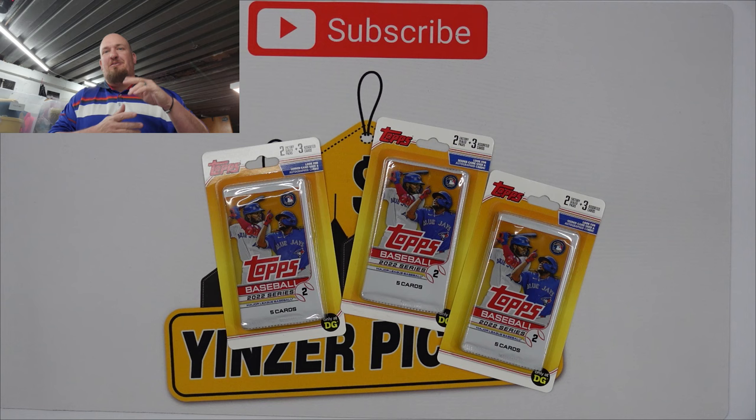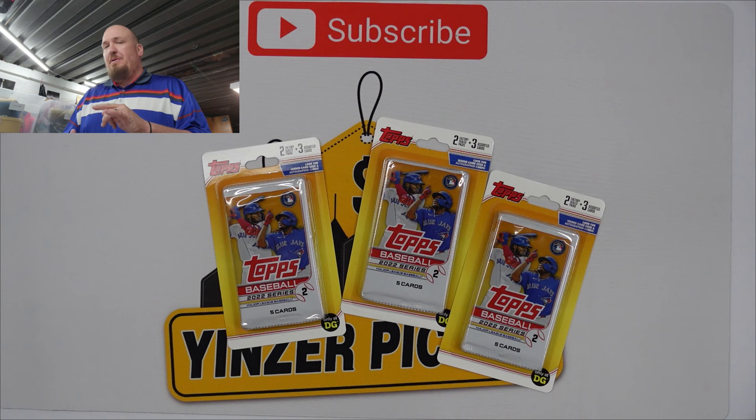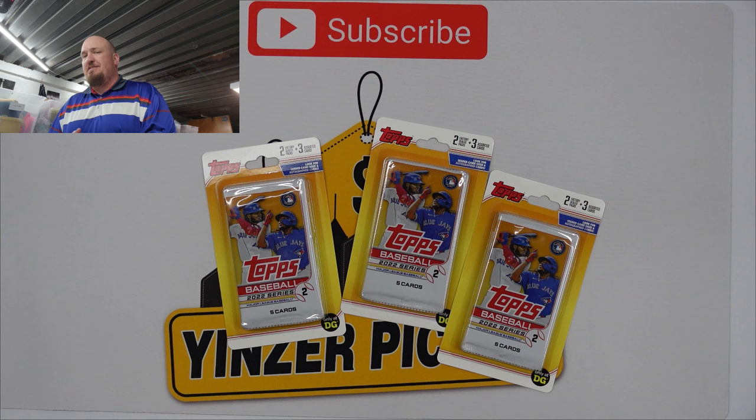Hey guys, welcome back to the channel! Got another pack break for you today — this one's going to be short and sweet. We ended up picking up these three packs from Dollar General. Who would have ever thought Dollar General had cards? Before we get into this, make sure you hit that subscribe button, comment, share, all that fun stuff so you're notified next time we do one of these videos.